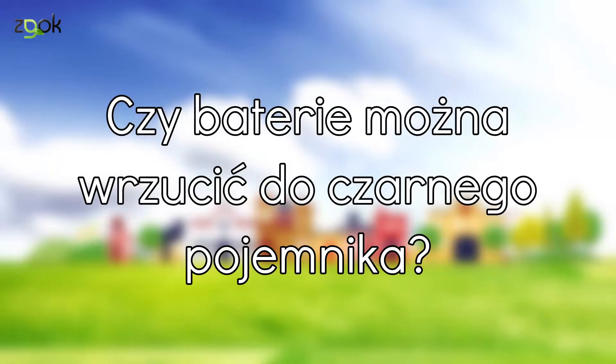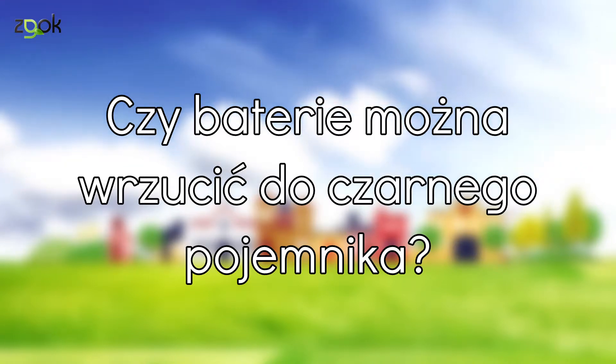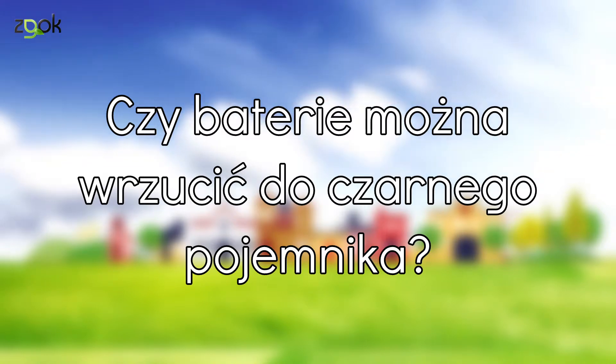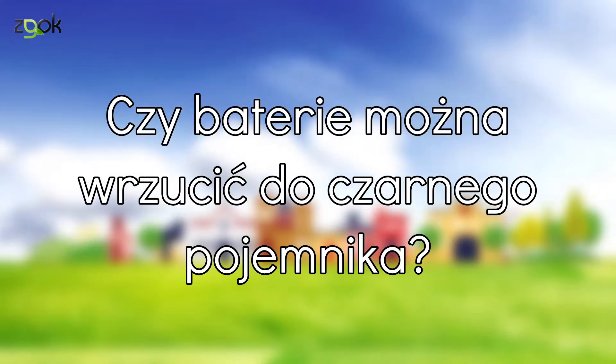Czy baterie można wrzucić do czarnego pojemnika? Nie, oczywiście że nie. Nie wrzucamy do śmieci zużytych baterii i akumulatorów, sprzętu elektronicznego, gruzu i odpadów budowlanych, świetlówek – w szczególności energooszczędnych – farb, olejów i ich opakowań, lekarstw. Specjalne pojemniki do segregacji śmieci niebezpiecznych znajdziesz w każdym sklepie ze sprzętem elektronicznym. Leki oddawaj do apteki.